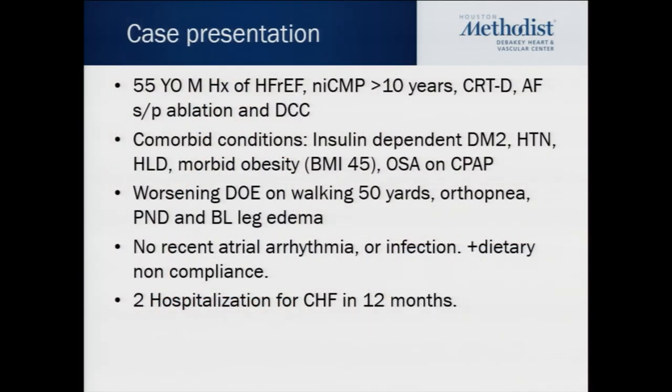We'll give a brief background on heart failure and its mortality, and then we'll talk about CardioMEMS and the recent studies. I'll start off with a case presentation: a 55-year-old male with a past medical history of heart failure with reduced ejection fraction from non-ischemic cardiomyopathy, diagnosed more than 10 years ago.